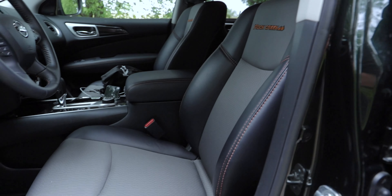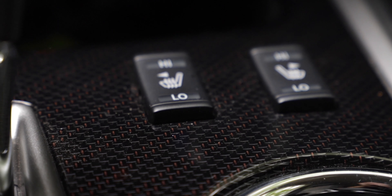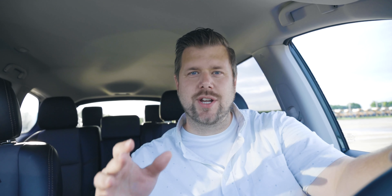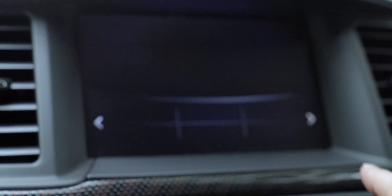For the Rock Creek Edition interior, you get special leatherette seats with cloth inserts and Rock Creek Edition badging on the seats. You also get what Nissan calls the premium Rock Creek Edition trimming, which has an orange accent and matches the orange contrast stitching on the seats. Tech-wise, you get an 8-inch touchscreen display. You do not get Apple CarPlay or Android Auto, but you do get six USB ports throughout the cabin — two up front for charging only, two in the console that can be used for media, and two in the back.